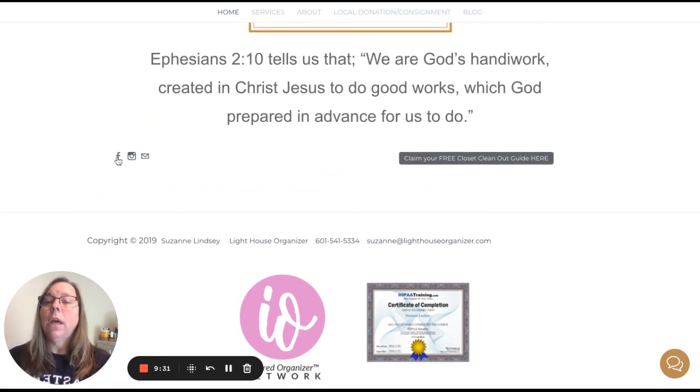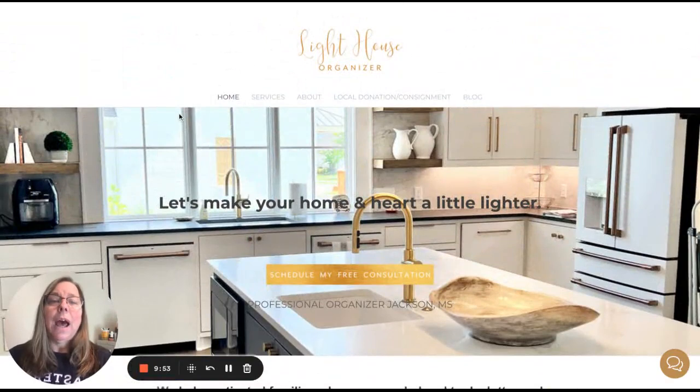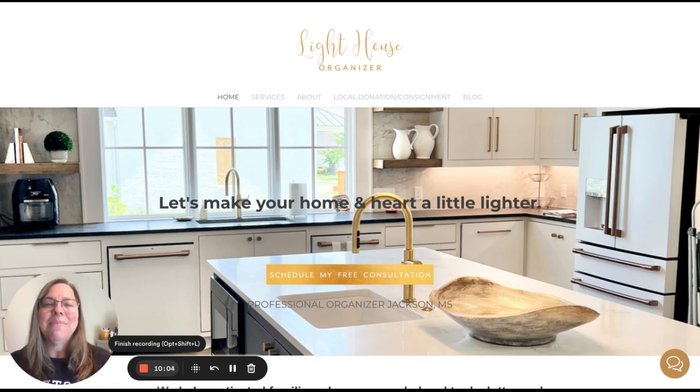And then you have your social media where people can follow you. If you're not following Suzanne and you want to see amazing before-and-after photos, definitely follow her, especially on Instagram where she shares tons of before and afters — she and her team do amazing work. So that is my website homepage review for you, Suzanne. I hope that was helpful, and I can't wait to see what you do with it. Talk to you soon.